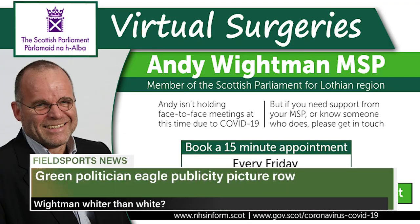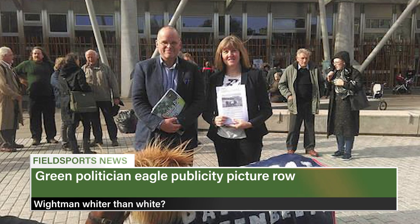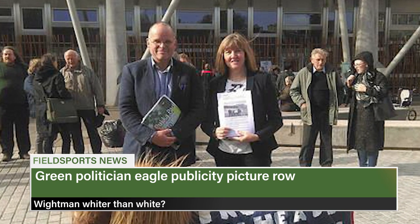A green politician has censored a publicity photograph of himself appearing on Fieldsports Channel. Scottish Green MSP Andy Whiteman released a photograph of himself holding an unfledged golden eagle. We used it in a film last week about bird ringing to highlight how bird ringers are breaking the law — only one qualified bird ringer and two assistants are allowed to approach a nest. The photographer, copying in Whiteman, asked us to remove the photo on copyright grounds, which we did. In reply we asked Whiteman if he were part of a larger party at the nest and therefore breaking the law. He hasn't replied.